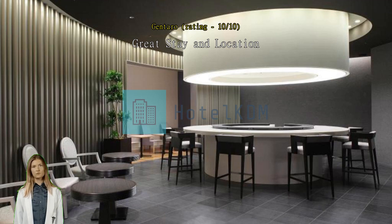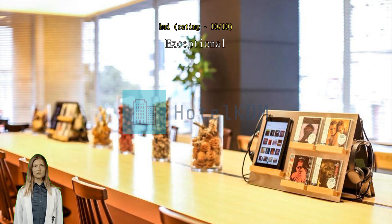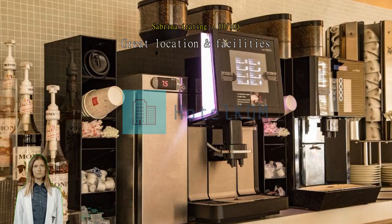Exceptional. Great location and facilities close to the metro station. Great location and close to all the commercial streets nearby. Clean and comfortable facilities.